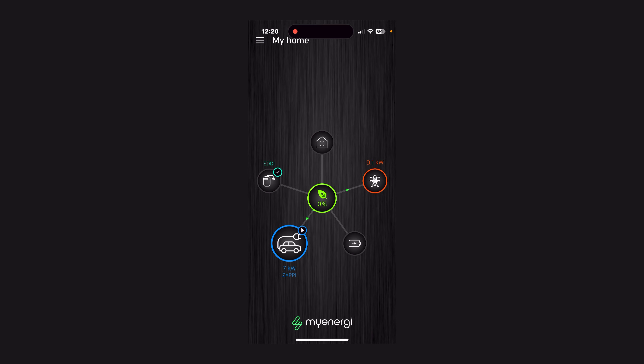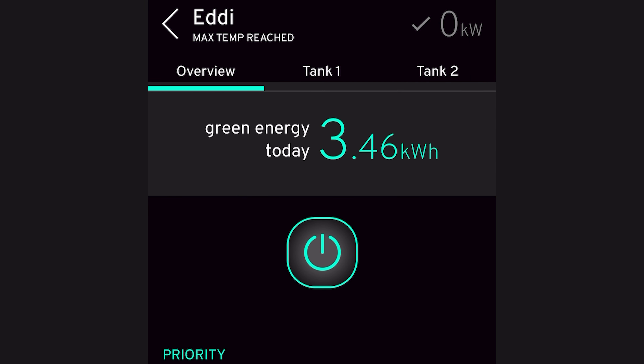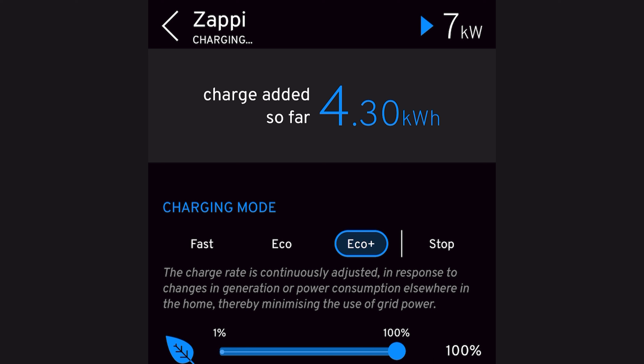I don't have to come out to the box to check — I can view all this information on the MyEnergy app. Opening the app, I can see exactly what's going on with the Zappi and the Eddy. The Eddy has a tick next to it; clicking on it shows that the maximum temperature has already been reached for my hot water, consuming 3.46 kilowatt hours of energy. Going back to the front screen, because the hot water is fully heated, all the energy is now going from the house to the Zappi, charging the car at 7 kilowatts, and so far has added 4.3 kilowatt hours to the battery.